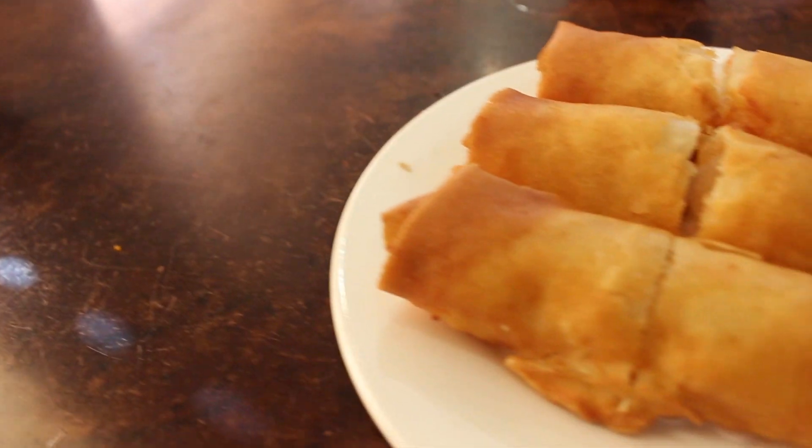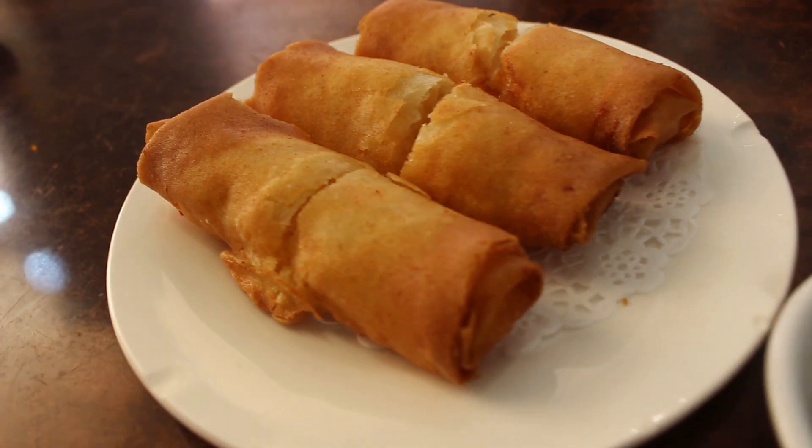Let's try the pork dumplings. Spring roll time.